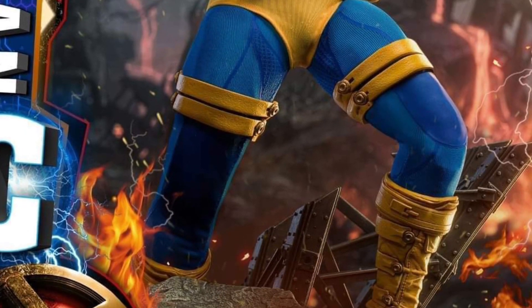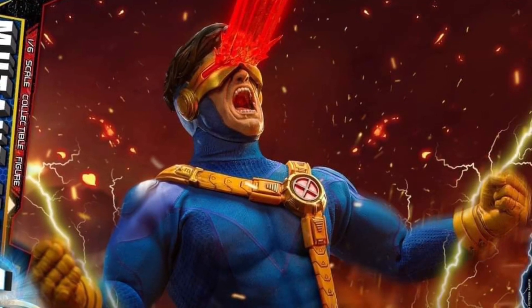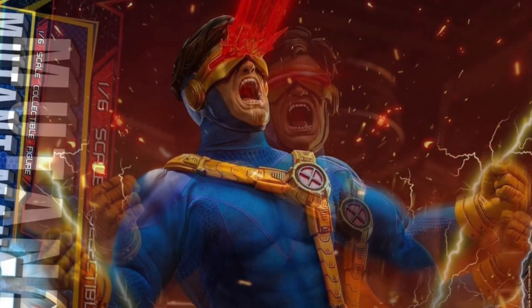Reminds me of my Mesco Toys Wolverine, the Uncanny X-Men outfit. Oh, that looks great. Look at that with the laser coming out of his eyes. Standing at 12 inches tall.